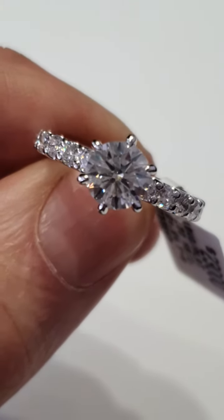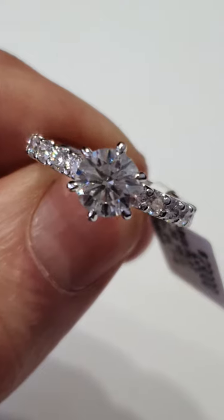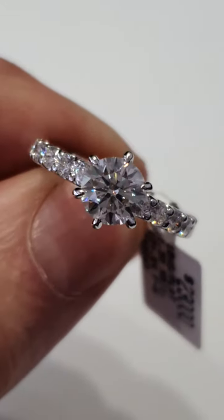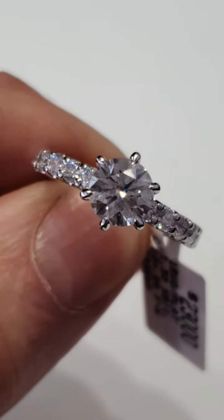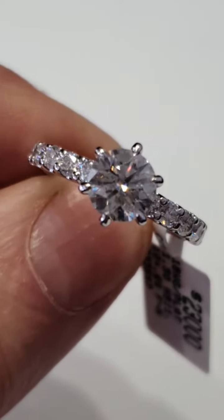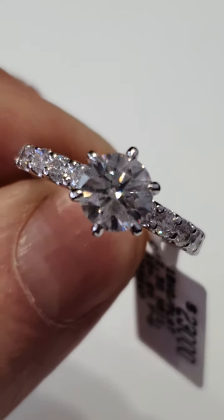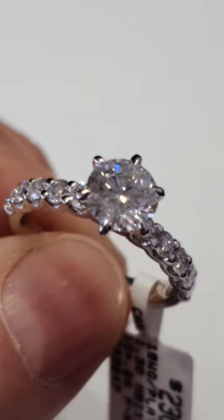Here we have a beautiful diamond ring with very fine symmetry in a 1.3 carat, rare and hard to find, H-coloured, SI1. You may just be able to see in this close-up video, which is better than what you'll be able to see with the naked eye, but it is eye-clean.